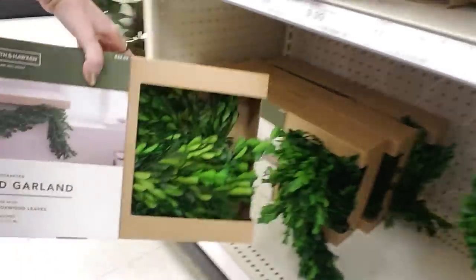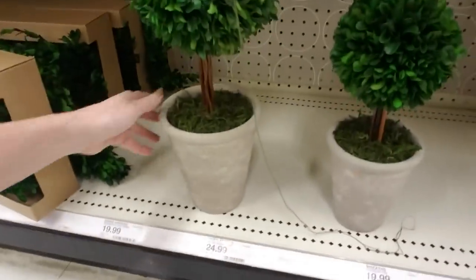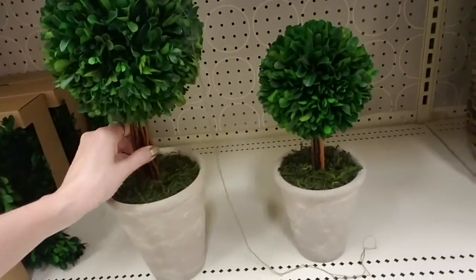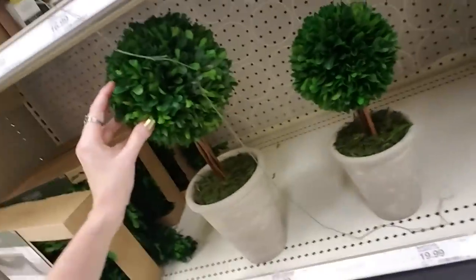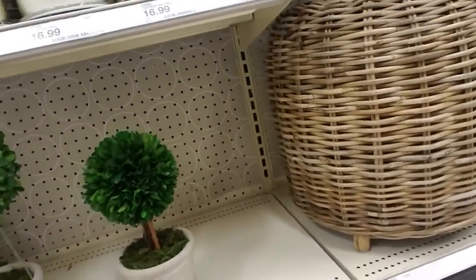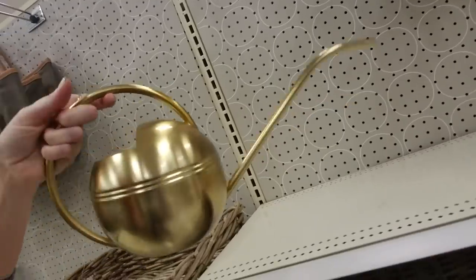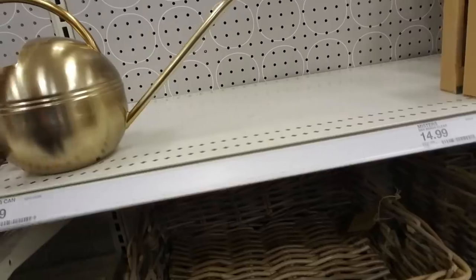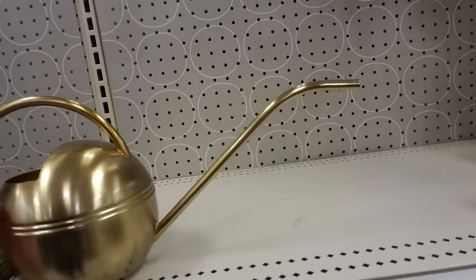You can even get a boxwood garland — I think we saw this the last time we looked at stuff in Target. Here's a nice little boxwood topiary. This one's $24.99, and you can get its little brother for $19.99. This is classy — look at that, that's pretty. This little watering can — and it matches my nails too. This is $19.99.